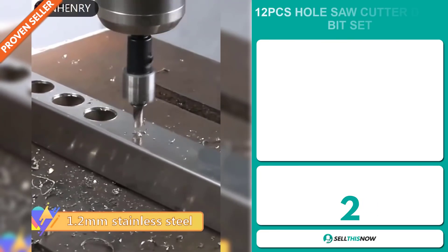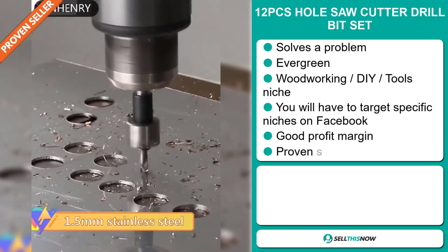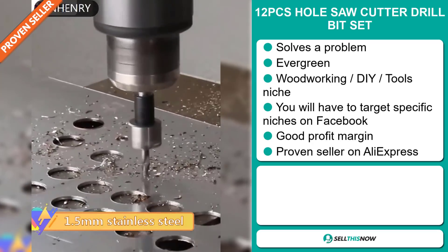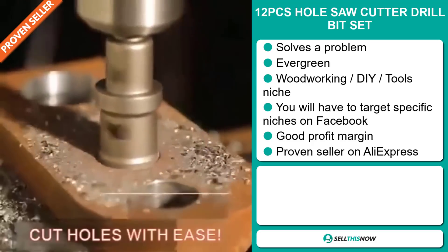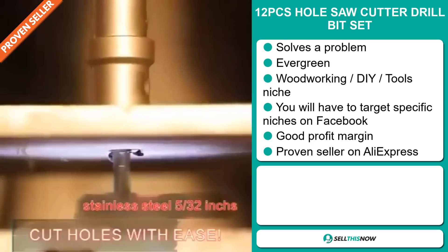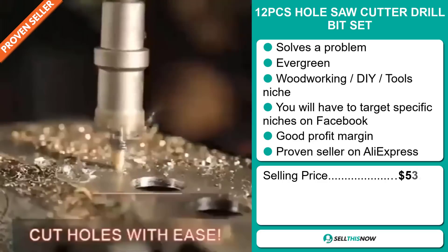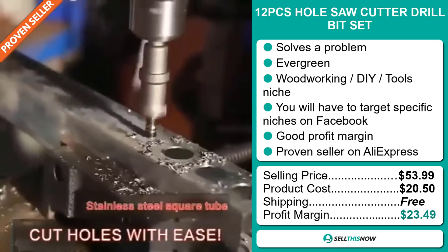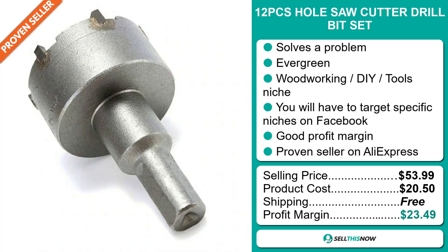Our next product is the 12 Pieces Hole Saw Cutter Drill Bit Set. Now this is an obvious problem solver. It's an evergreen product — you can sell this all year round — and it falls under the woodworking DIY tools niche market. You'll have to target specific niches on Facebook to sell this product, but it will give you a good profit margin. And it's a proven seller on AliExpress with many, many orders. The selling price is just under $54, whereas the product cost is only $20.50. Shipping is completely free, so you're looking at a very good profit margin of $23.49. Sell this now!